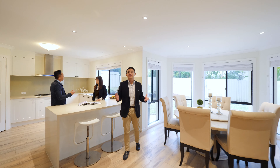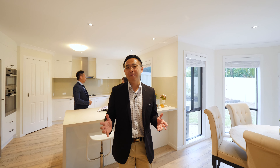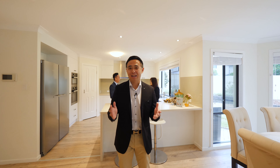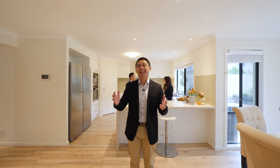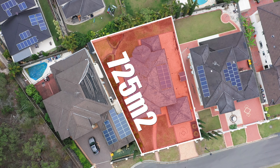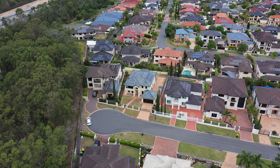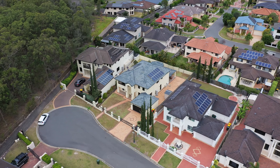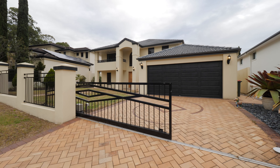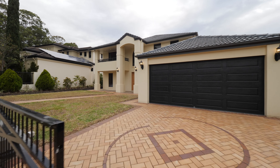This residence reveals an ideal layout for modern family living with incredible attention to detail and quality materials at every turn. Spanning over two levels across a 725 square meter flat block, fully fenced and beautifully landscaped yard, secure access through a sliding electric gate, double car garage plus additional car parking spaces in front.